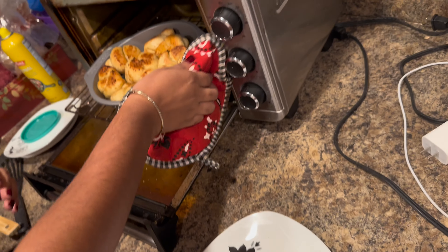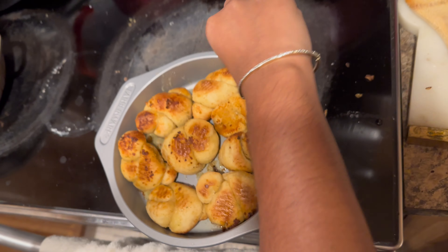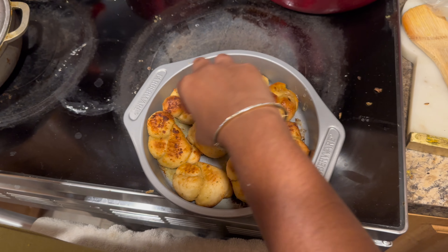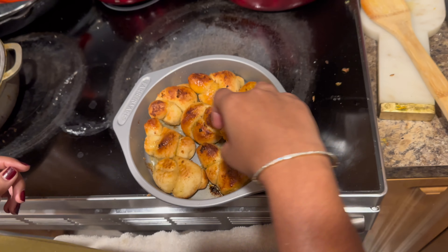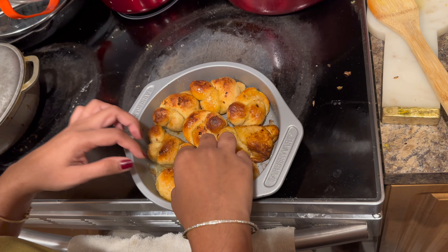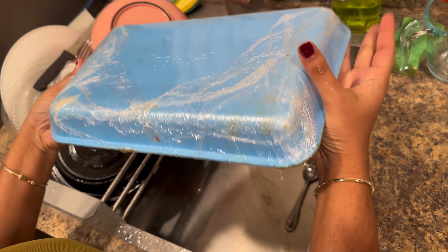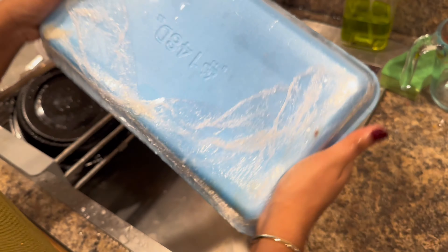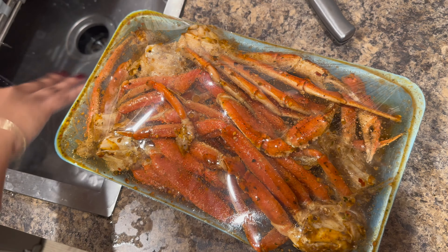Oh yes! What we got here? Some garlic rolls — Guyanese tennis rolls. And the main course: you sass it up, flip it upside down so all the juices fall right into the crab. Holy — this looks so good.